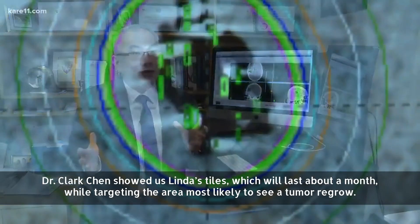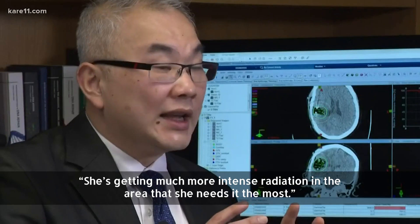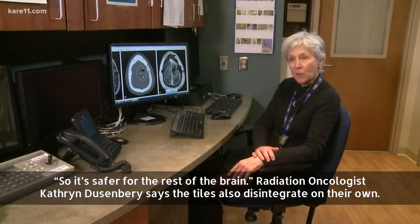Dr. Clark Chen showed us Linda's tiles, which will last about a month while targeting the area most likely to see a tumor regrow. She's getting much more intense radiation in the area that she needs it the most, so it's safer for the rest of the brain.